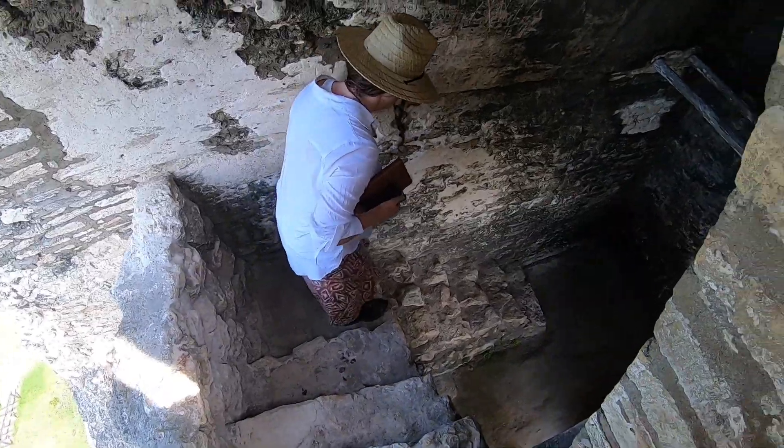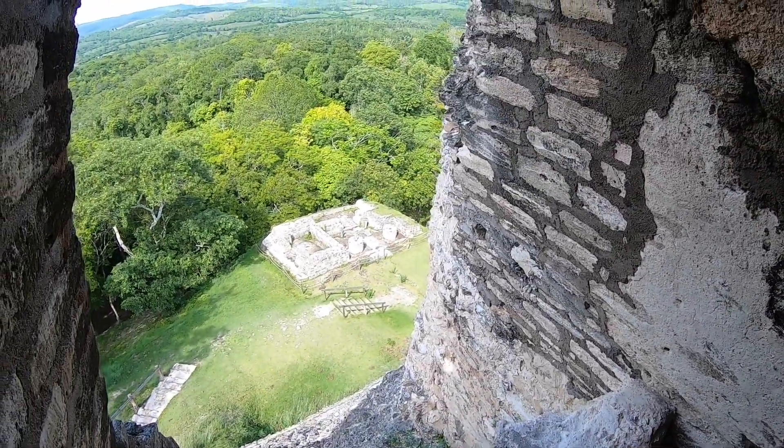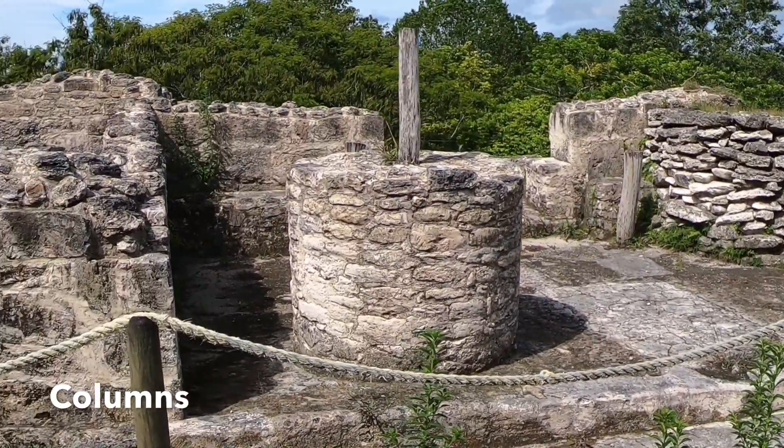Onward to some of Xunantunich's other wonders. These are the only pillars like this in all of Belize.